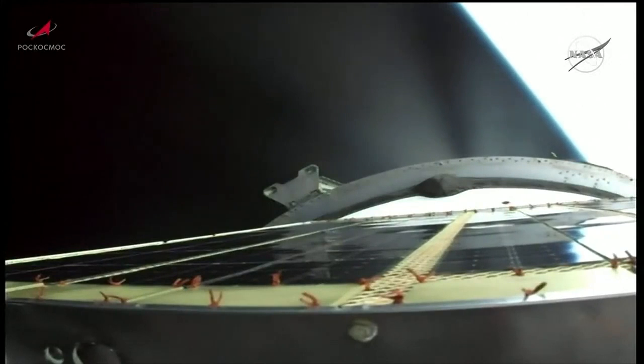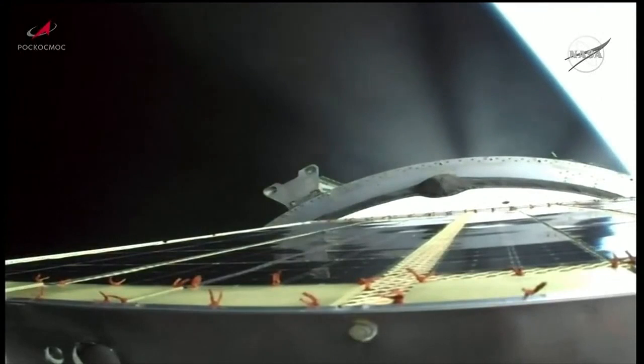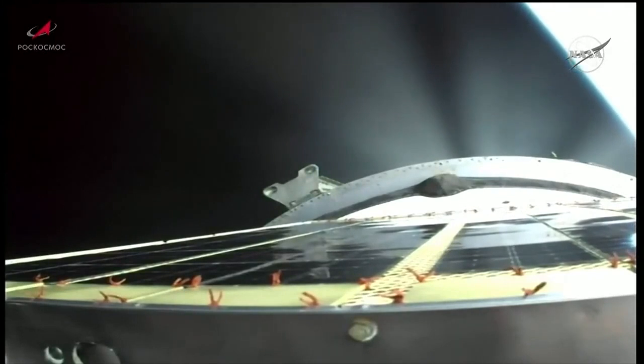Now at the 8 minute mark into flight since the Progress lifted off. Progress now traveling almost 15,000 miles per hour and 125 miles in altitude. All structural parameters still reported to be nominal. Standing by for third stage shutdown and spacecraft separation.